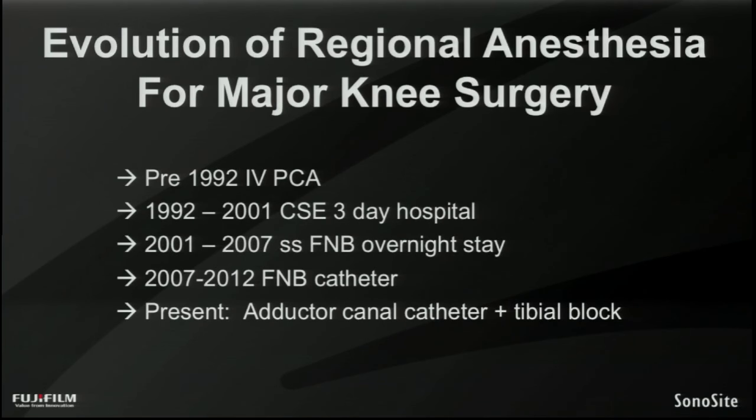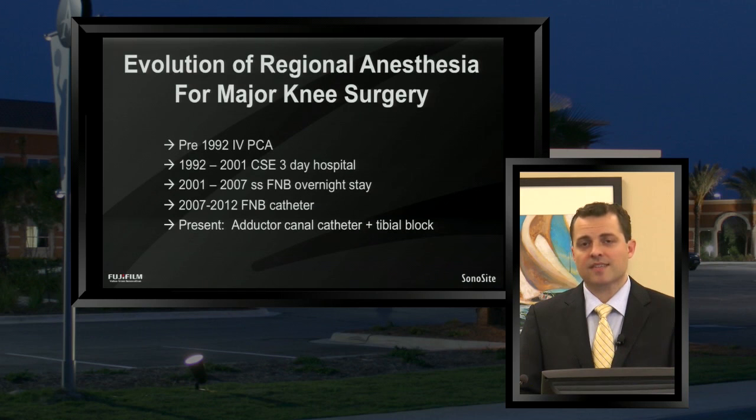As we evolved further into the 2000s, it came to be realized that femoral nerve block provided similar analgesia to the more neuraxial, central nerve blocks like epidurals. Then, as late as the mid to late 2000s, people started putting in continuous femoral catheters, which were found to have similar analgesia to femoral nerve blocks but prolonged the duration by several additional days. Now, fast forwarding to the present, we've discovered that an optimal way to give patients analgesia while also sparing their quadricep muscles is to give them an adductor canal catheter, plus or minus a tibial nerve block.